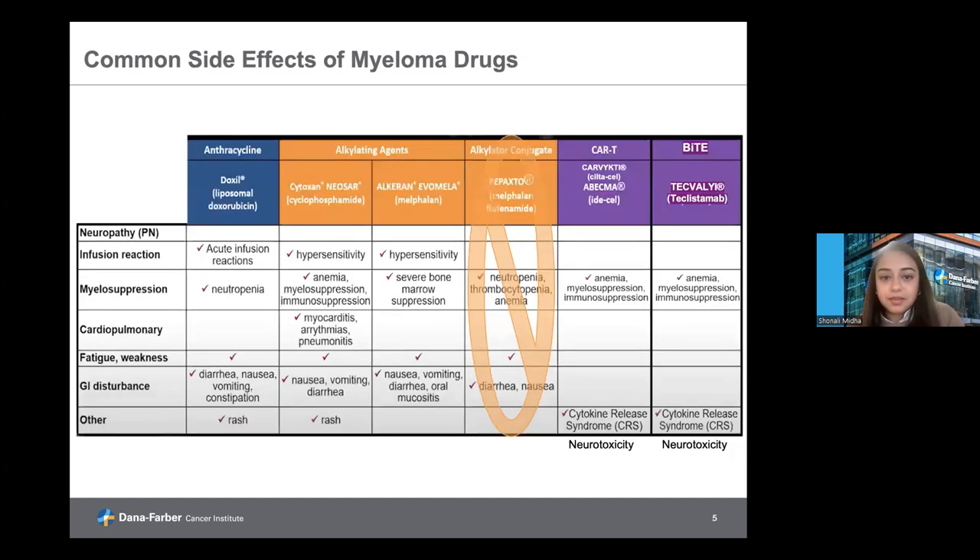Moving on to chemotherapy regimens: the typical chemotherapies include the anthracyclines such as doxorubicin, or the alkylating agents, which can encompass cyclophosphamide or melphalan. While doxorubicin is not commonly used up front in the myeloma setting, it still is a valuable chemotherapy, especially in very aggressive cases or things like plasma cell leukemia. Similar to other chemotherapies, it can cause low blood counts, GI discomfort whether that be diarrhea, nausea, vomiting, or constipation, typically managed with preventative or prophylactic medications. One thing to especially watch with doxorubicin is that it can cause cardiac side effects above a certain lifetime dose.